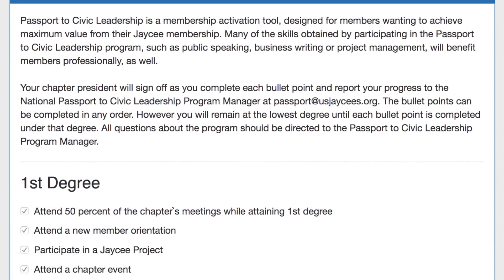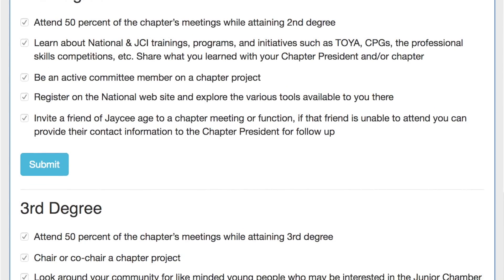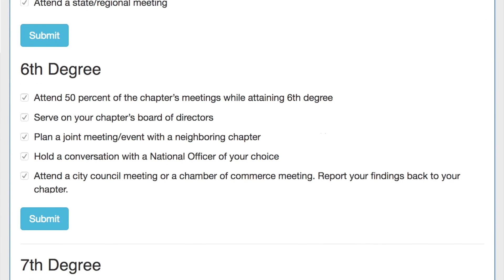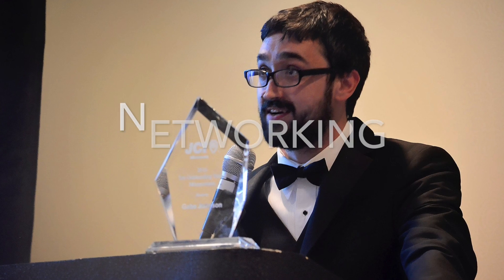It's called the Passport to Civic Leadership and it's going to help you get acclimated to the organisation. The Passport's going to feature activities to be accomplished and these are really going to enhance your JCI experience. We're going to help grow your leadership skills in areas like public speaking, project management and networking. We're going to have fun and help you create positive change.